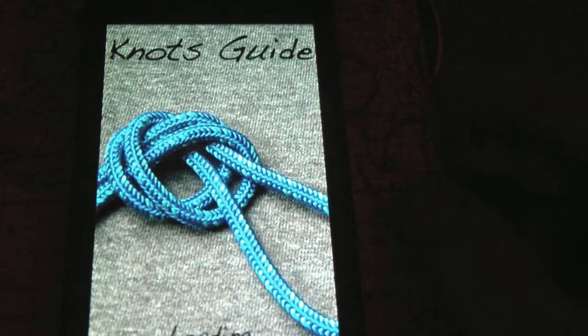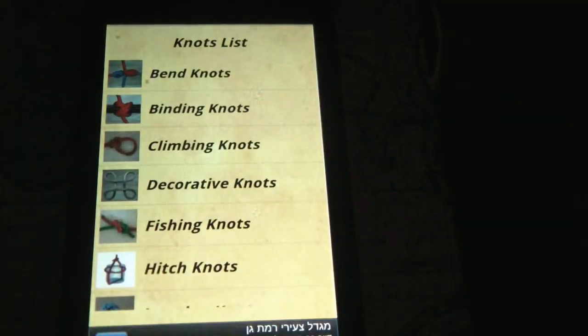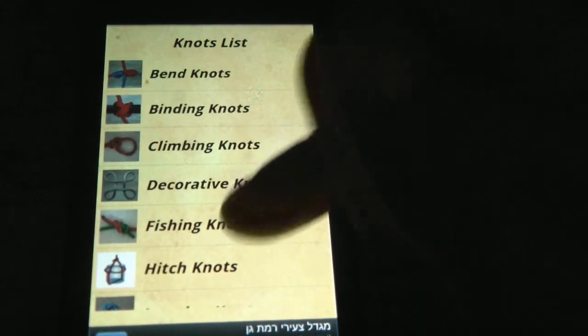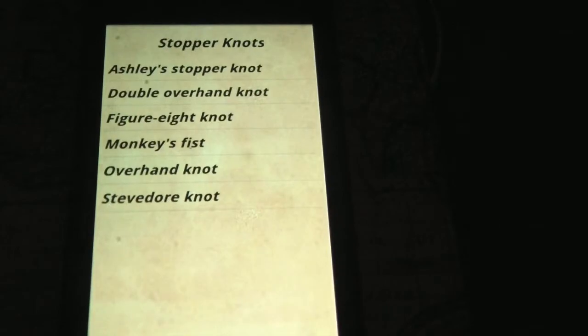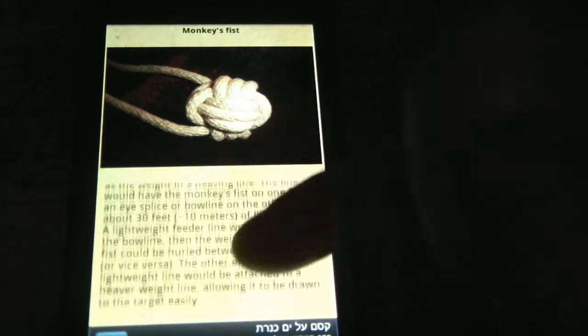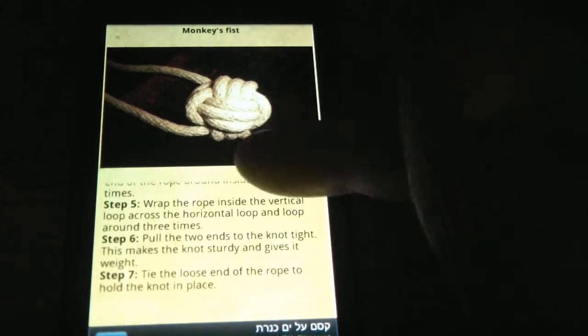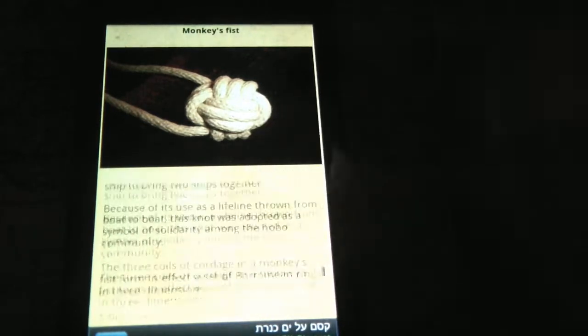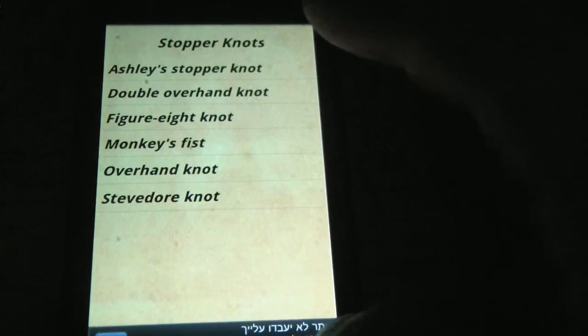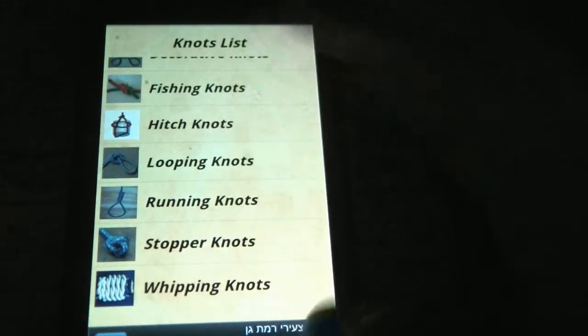There's a Knot Guide. You can really go over knots that you already know, and you can also find a new knot that you haven't known yet. You have binding knots, climbing knots, fishing knots. It will show you how to make, for example, a monkey's fist — it gives you an explanation with steps, though it does not have a video. If you see a knot and need more explanation, you can always go into YouTube and find what you're looking for.